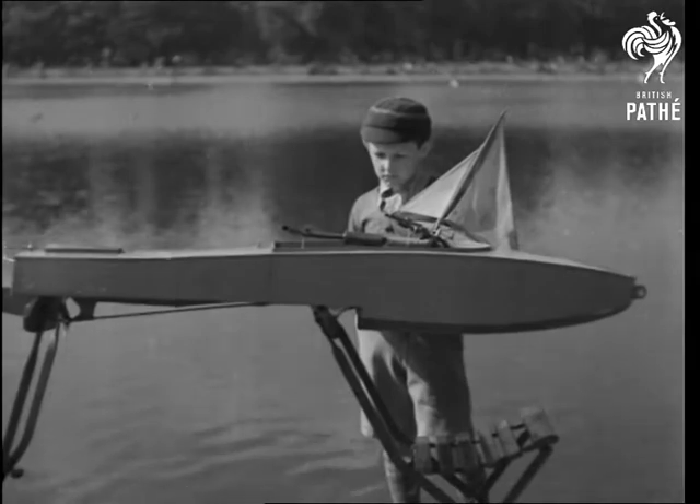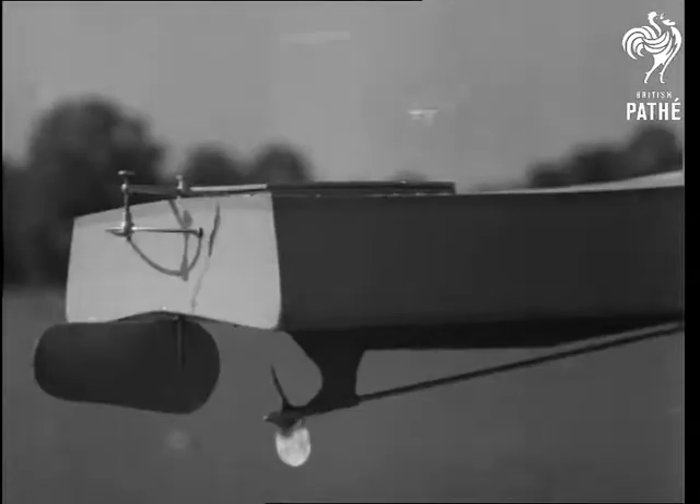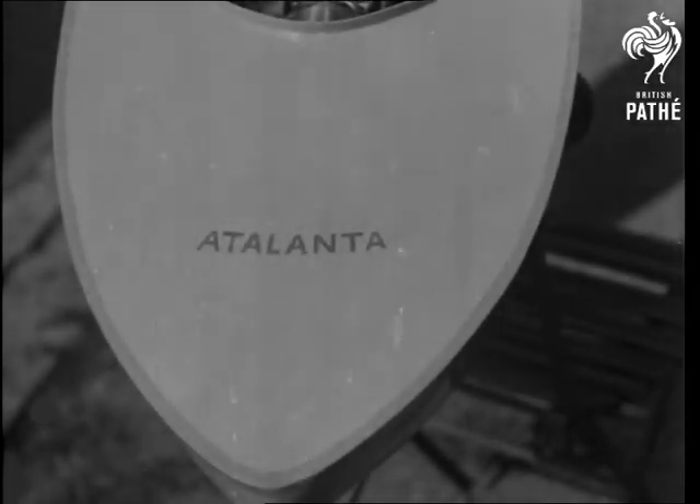This model motorboat took Mr. G. Hillman over a year to build. The internal combustion engine develops one-third horsepower and turns over at 5,500 revolutions per minute. The hull, as you can see, is streamlined.